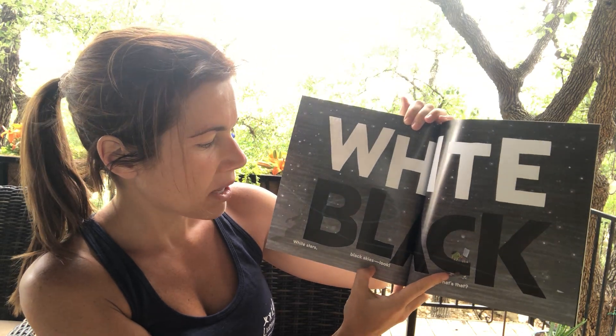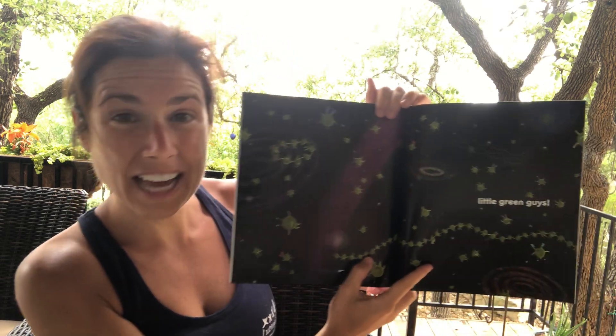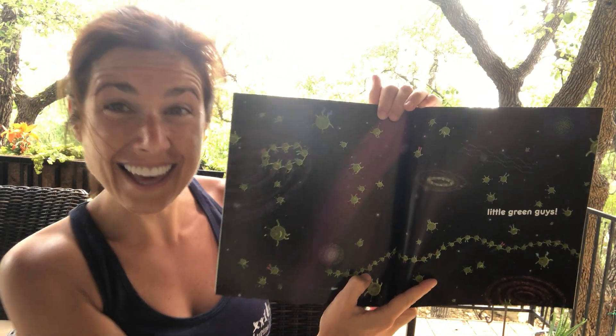White, black, white stars, black skies. Look! What's that? Little green guys!